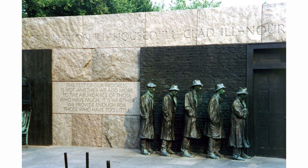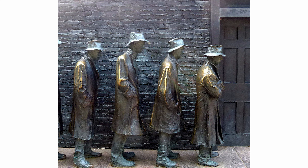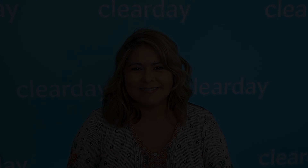Our next sculpture is titled The Great Depression Breadline Statue, which can be found in New Jersey. The Great Depression Breadline will make you appreciate modern times, as it's one of the harshest depictions of the Great Depression era. The sculpture portrays five males waiting in line for food. The figures all have downcast eyes and long coats, serving as a reminder of the extreme conditions during one of the darker periods in American history. That's all for today's famous sculptures all around the world. We'll see you next time.